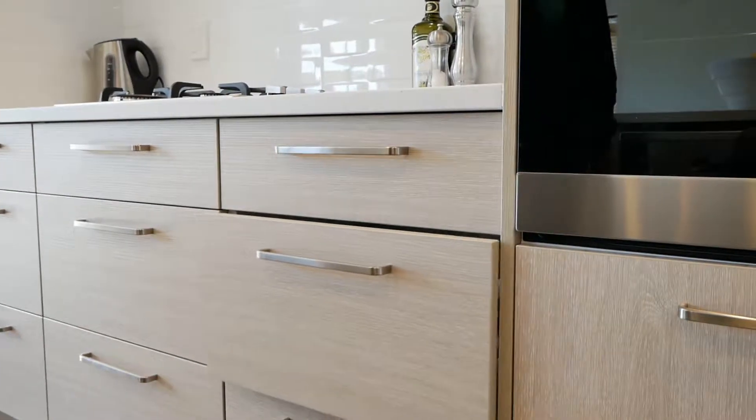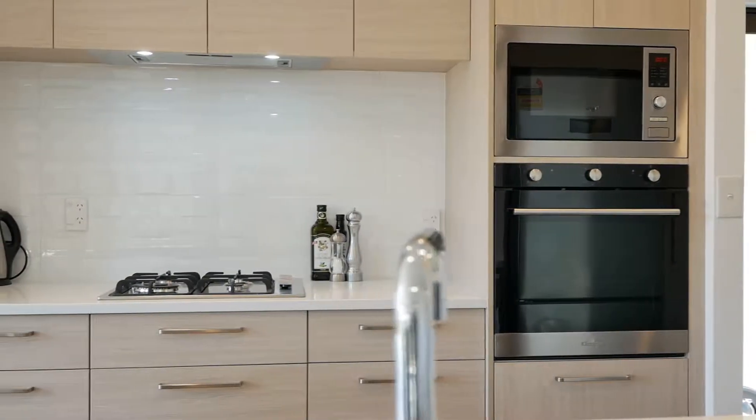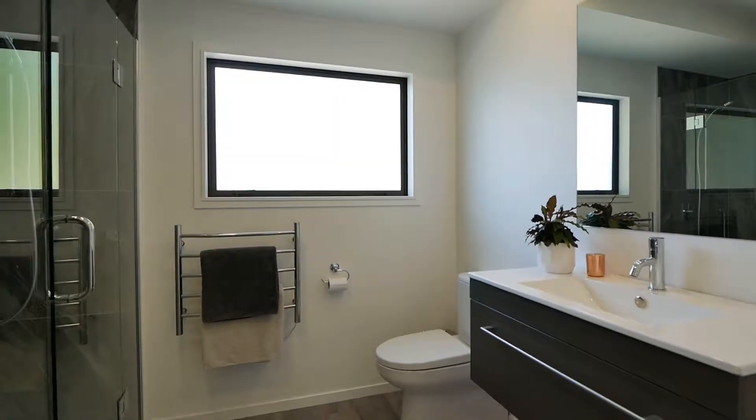Soft-close kitchen cabinetry with that modern fresh look is a dream to cook in. You will love the revamped bathroom.